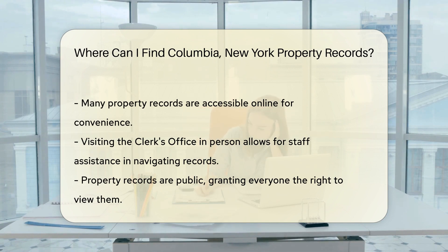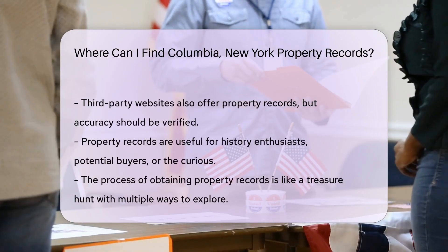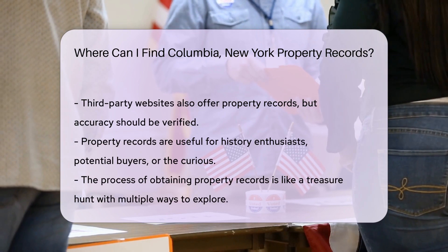But there's a digital age twist to this quest — many records are available online. This means you can dive into property details from the comfort of your couch. If you're more of a face-to-face person, a visit to the clerk's office might be your style. Friendly staff can help guide you through the records.